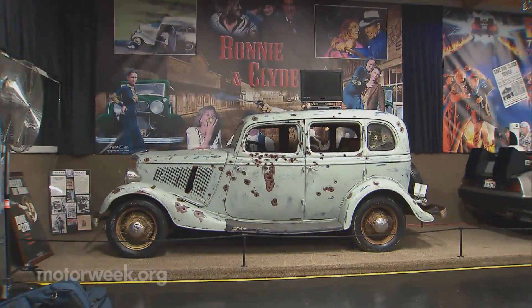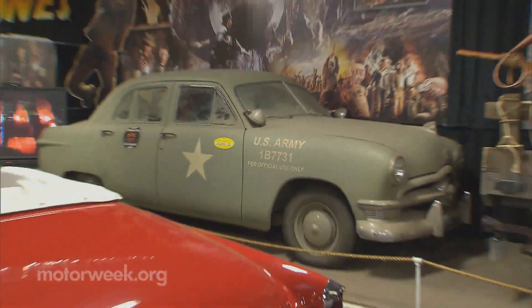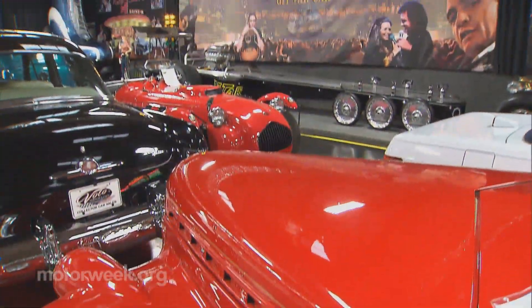And as more and more cars are driven from the bright lights of Hollywood to the quiet town of Volo, the fans are sure to follow. But one thing's for certain — these movie masterpieces certainly age better than the stars who sat behind the wheel.